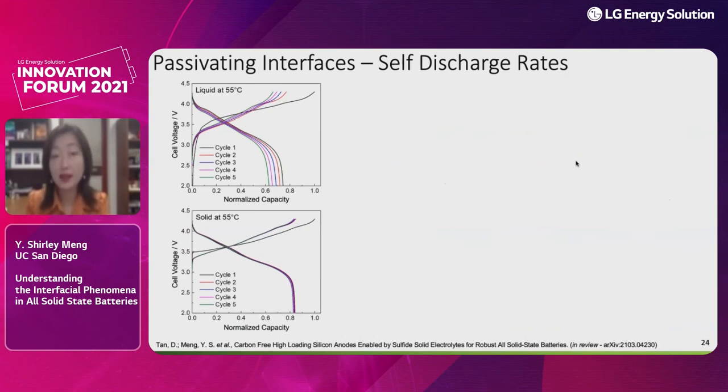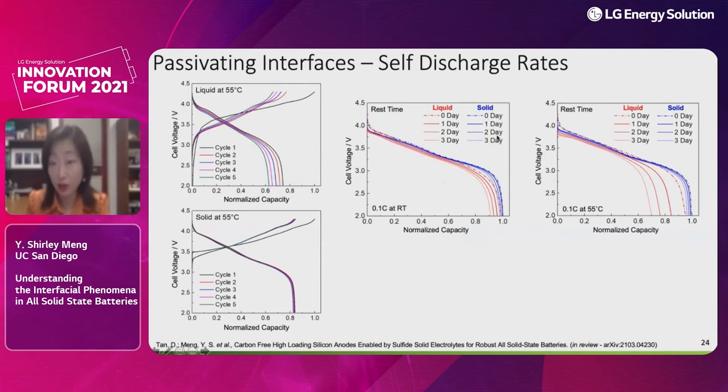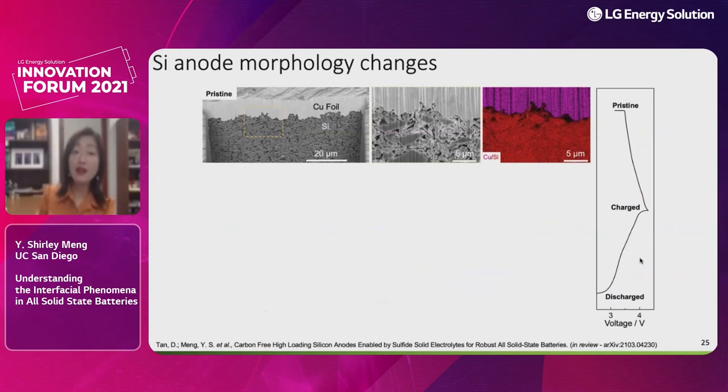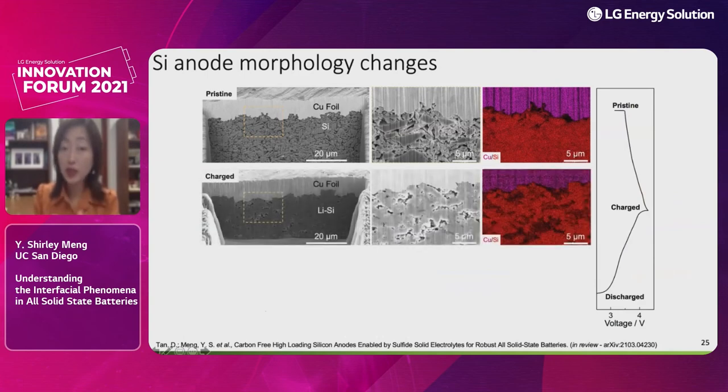Eliminating carbon gives better utilization of the silicon anode and the interface can be stabilized very quickly after the first cycle. For solid-state batteries operating or stored at 55°C for a long time, you can observe remarkable stability — the interface is very passivating, and we are happy to see stable voltage during storage at very high temperature. The most exciting observation is the coupled chemical-mechanical phenomena in the silicon anode.